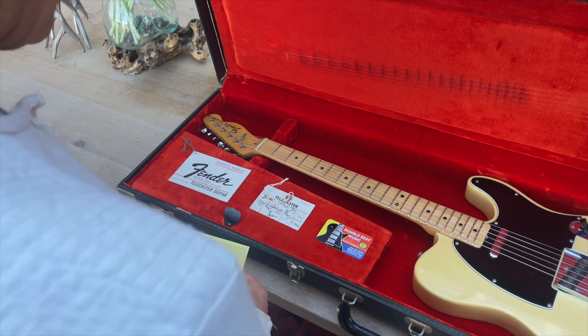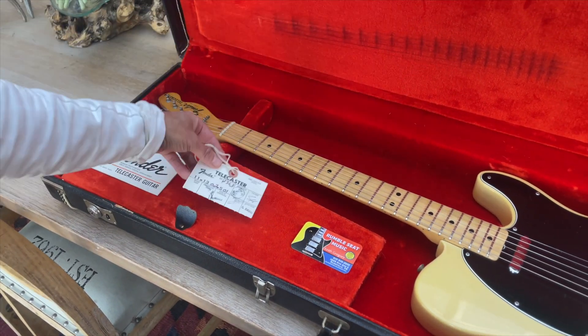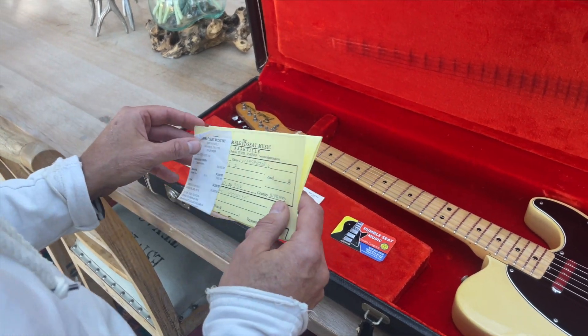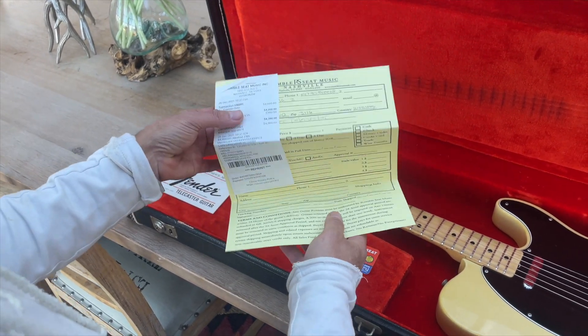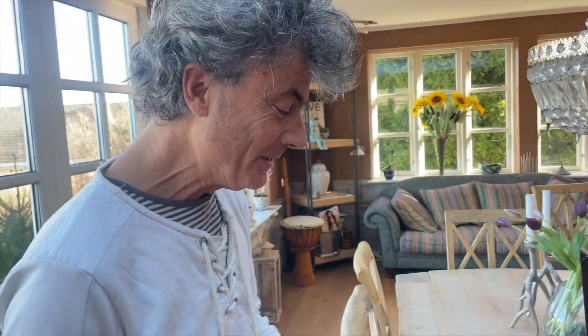This one belonged to Joe Bonamassa. It came in with tags and everything — it's actually the original owner's manual, the Fender Telecaster tag, and a business card from Rumble Street Music. You even have the receipt showing when this guy bought it. He told me the story about Joe Bonamassa sitting and playing on the guitar before he traded it in for a bunch of other stuff in the store that day.